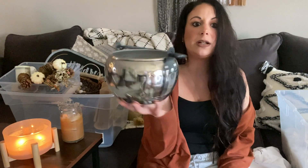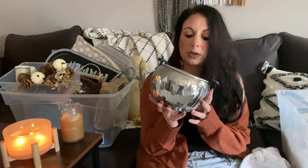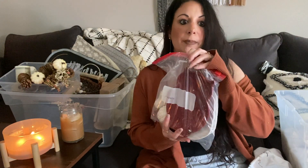I also have another metal jack-o'-lantern I used for candy, but since I live in an apartment we don't get trick-or-treaters and I just end up eating the candy myself, so I'm not sure about keeping that one.